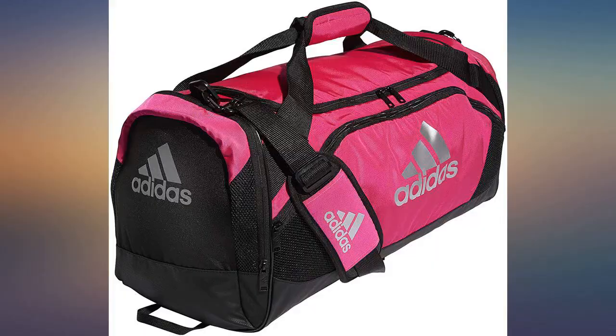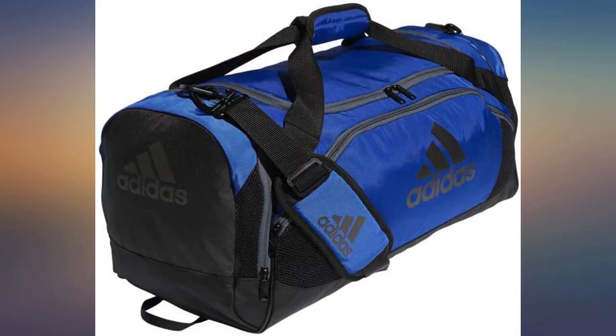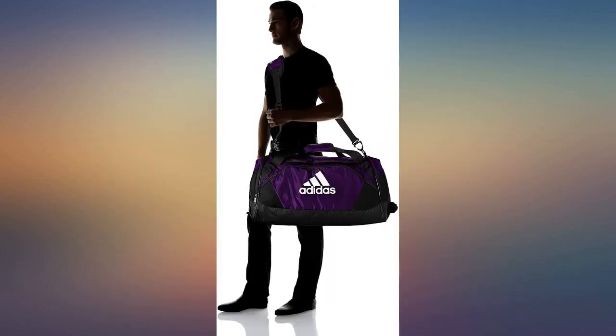Boyfriend loved it as a gift. Has a lot of pockets and is good for the gym or overnight bag or anything like that. It works with a lot of concepts.